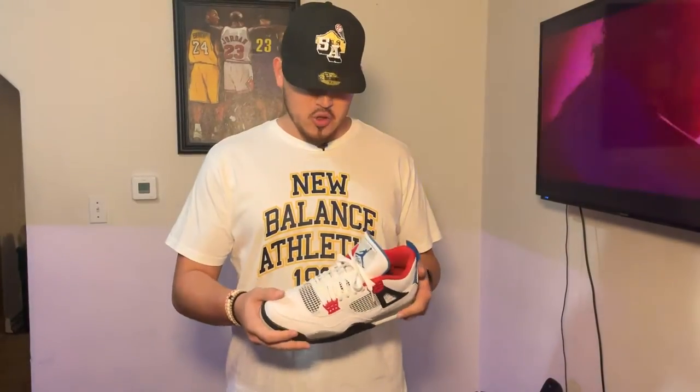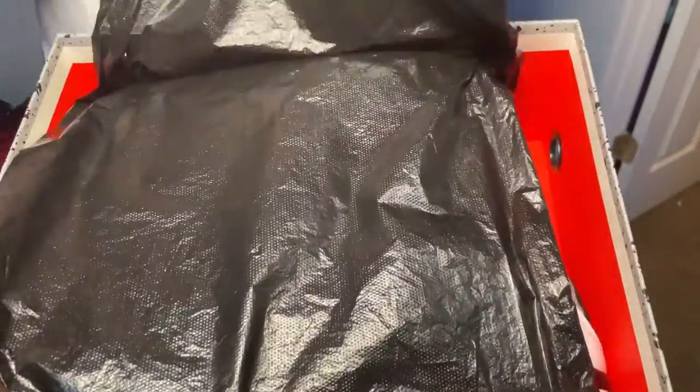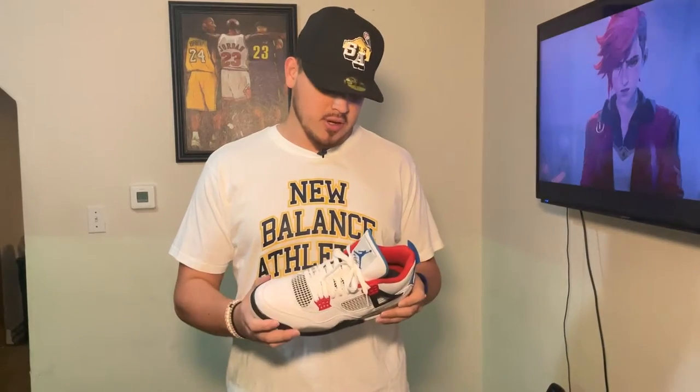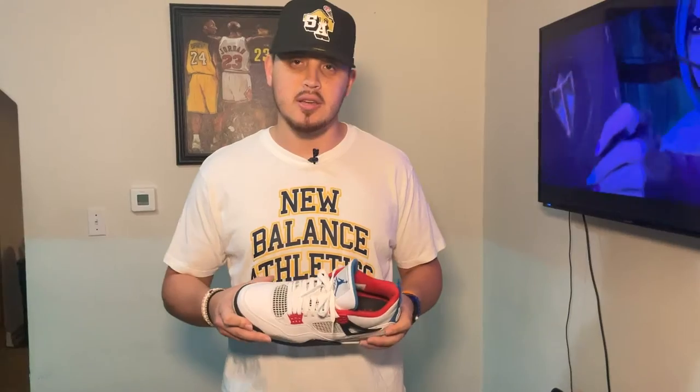Alright, another one — the Jordan 4s. These are actually my only pair of Jordan 4s. The reason why I like these, the What The 4s, is because they have the top three colorways of the classic 4s: the military blues, the cements, and the fire reds. Just a good pair to offset, and they basically go with anything. Jordan 4s — another classic pair, one of my favorites in my collection.